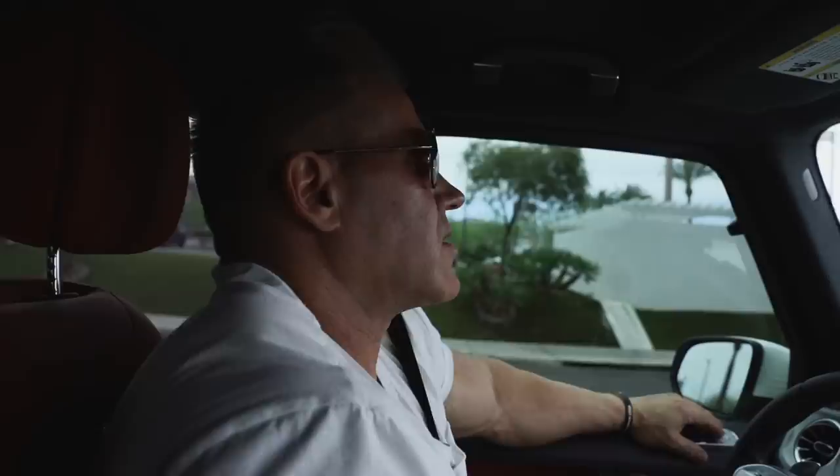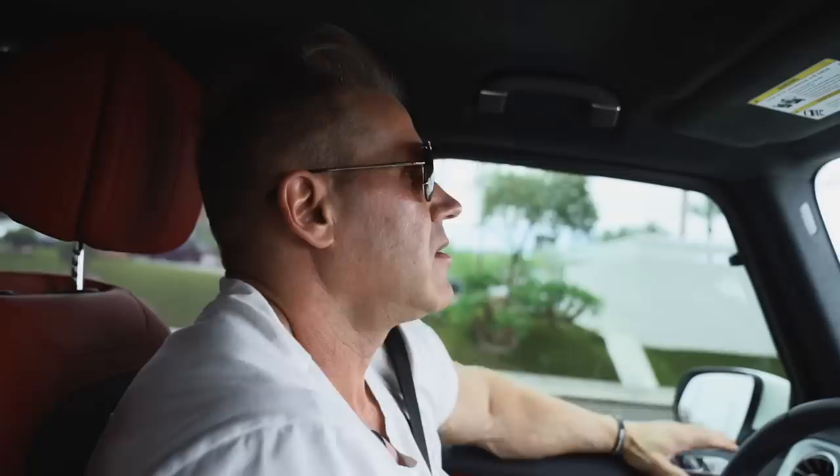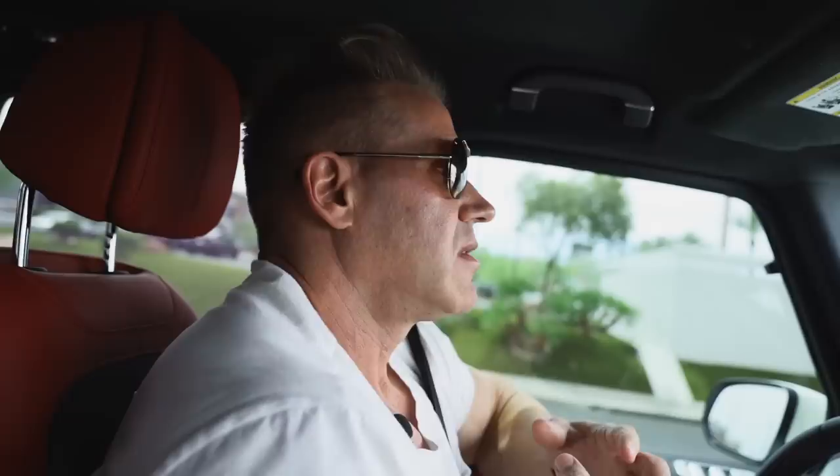Today we're going to go view a house by Blue Heron, which is one of the big contemporary builders here. This home isn't even on the market yet — I'm getting a private showing because it's almost done and there's a big event to showcase it with special invited guests, but I'm going to be away so I get to see it beforehand.